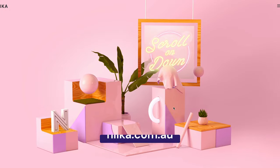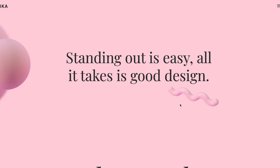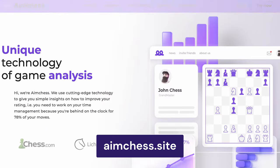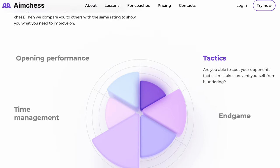Claymorphism adds depth to otherwise flat design elements. Coupled with vivid colors, it is a unique design approach to make a page element stand out. You can use it on call to action buttons, card components, charts, toggle elements, or specific design attributes that represent your brand.